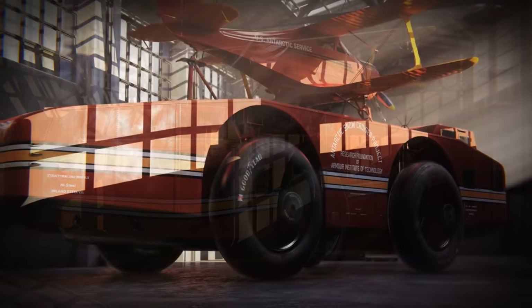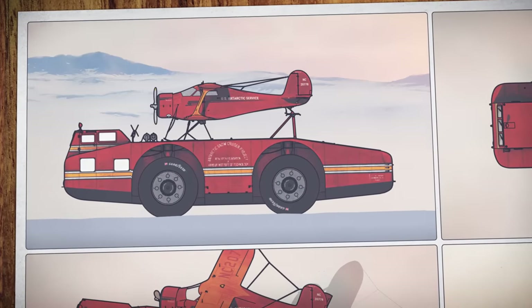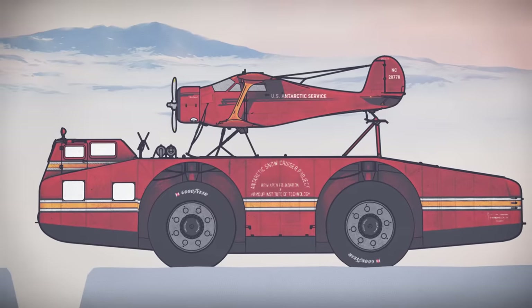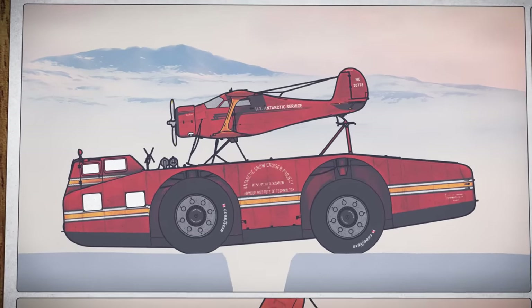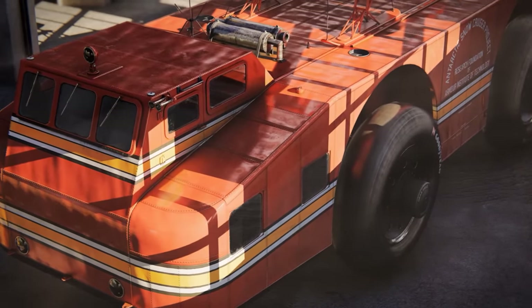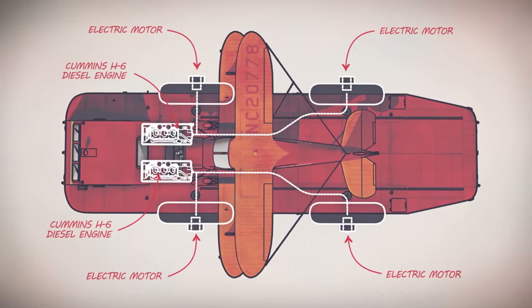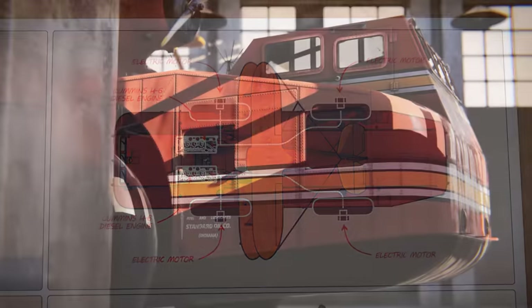Designed by Chicago's Armor Institute of Technology, the Antarctic Snow Cruiser looked like something out of a Jules Verne novel. To traverse the rough polar landscape, engineers gave it enormous ten-foot-tall rubber wheels, which would help absorb the shock of the unforgiving frozen terrain. When faced with a seemingly impassable ice crevice, the cruiser would hydraulically retract its wheels and use its large front and rear overhangs to slide over gaps, allowing it to cross ice crevices up to four and a half meters wide. To travel reliably for months on end, the cruiser featured an innovative diesel-electric hybrid drivetrain — diesel engines would supply power to electric motors inside each wheel hub, doing away with the need for complex driveshafts and gearboxes.